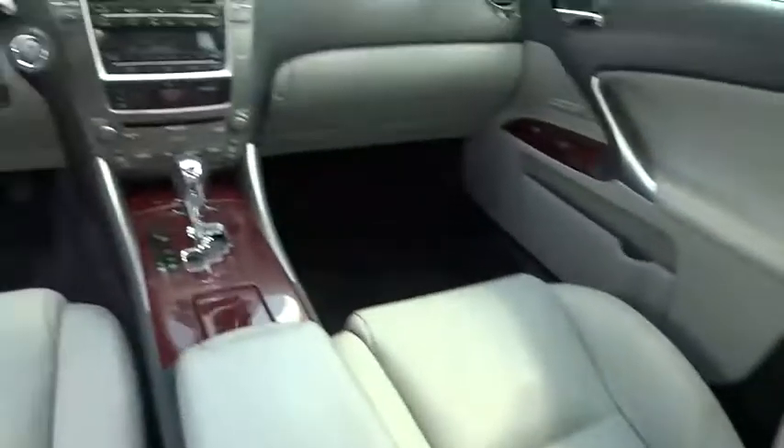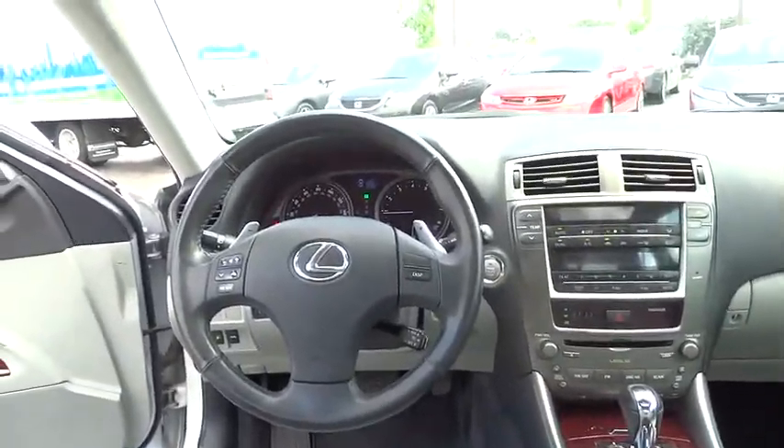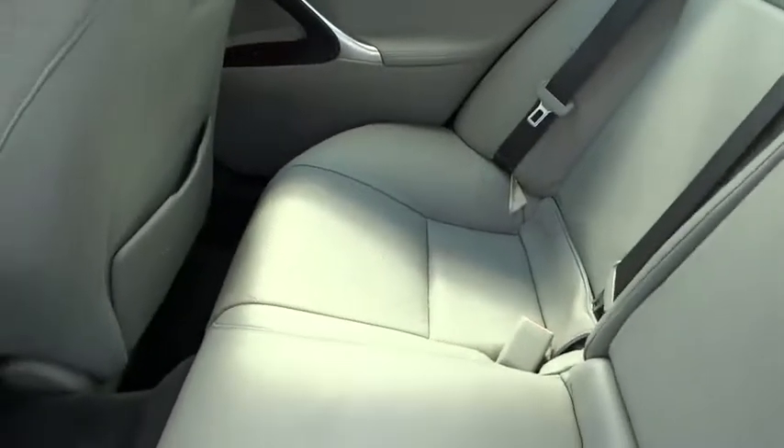Security system, electronic stability control, rear window defroster, CD player, power windows, fog light, trip computer, heated front seat, overhead console, remote keyless entry, power moonroof.